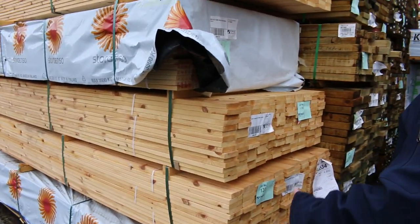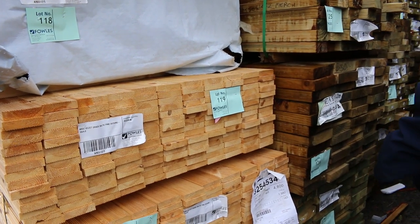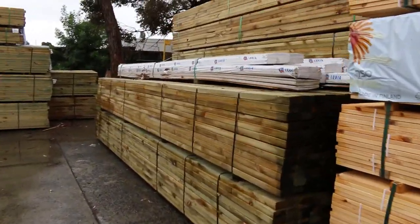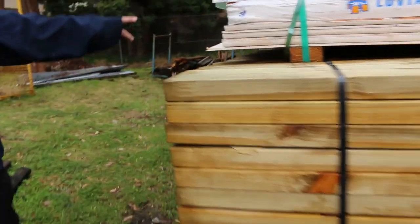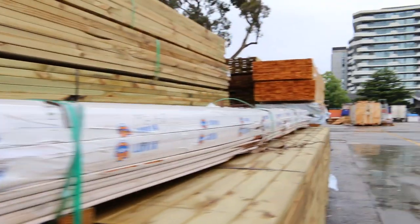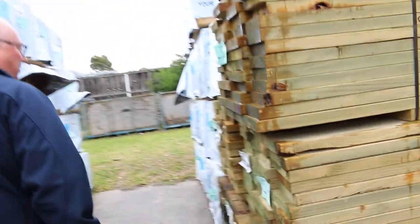There's more treated pine down this row here, with a few more clearance packs in amongst it as well. Lots 122 to 125 are amongst those. Making our way further down, there's another huge bay of treated pine. Lot 72 is a clearance pack — that's a pack of prime weatherboards. Lots more packs down there, some really really good stuff in this week.